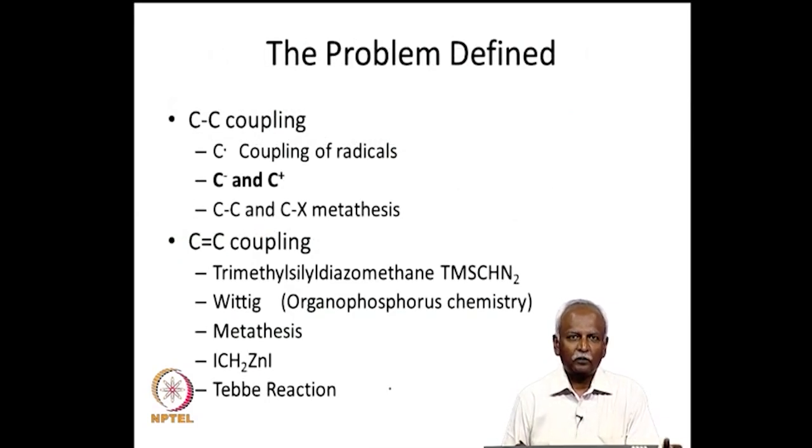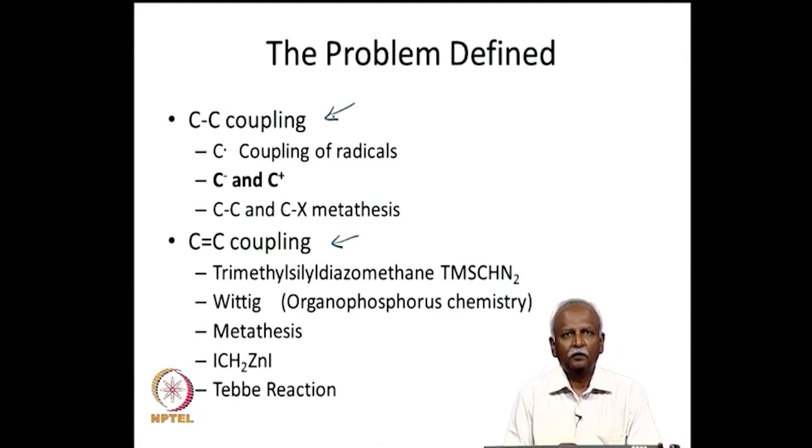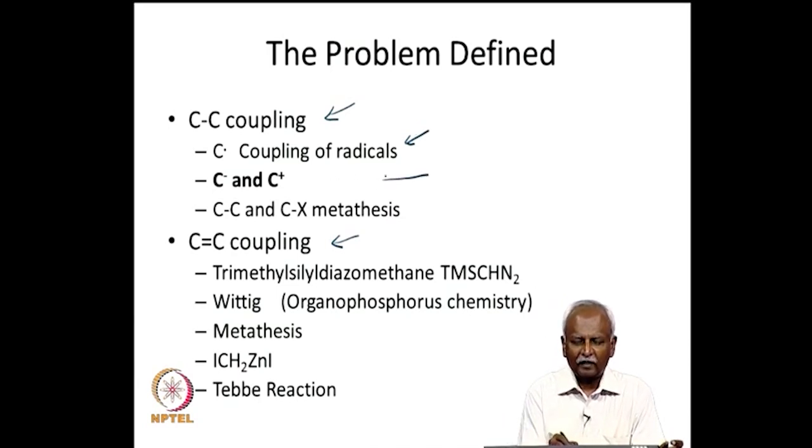The problem essentially boils down to making a carbon-carbon coupling reaction. It can be generalized to say that there can be two different ways: you either couple through a double bond or a single bond. Today's lecture is for single bond coupling. You can couple two radicals, but this leads to indiscriminate coupling with both homo and hetero coupling. More specifically, combining a cation and an anion avoids homo coupling. You can also have metathetical single bond metathesis reactions.